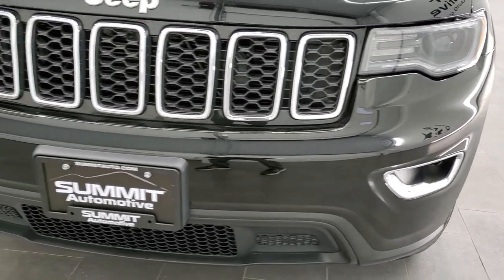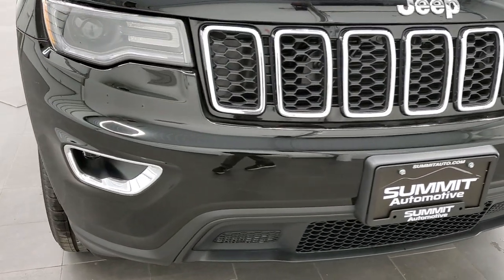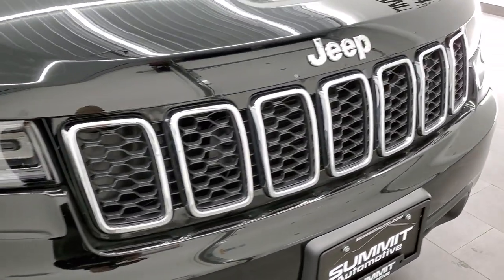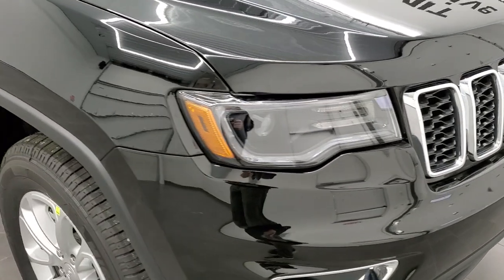The premium lighting group gives you those HID headlamps, the LED fog lamps, and those LED running lights. You also get the chrome-trimmed grille and Jeep logo with the Laredo X package.